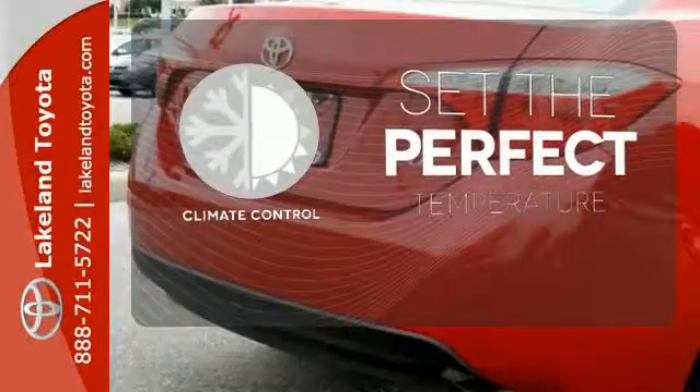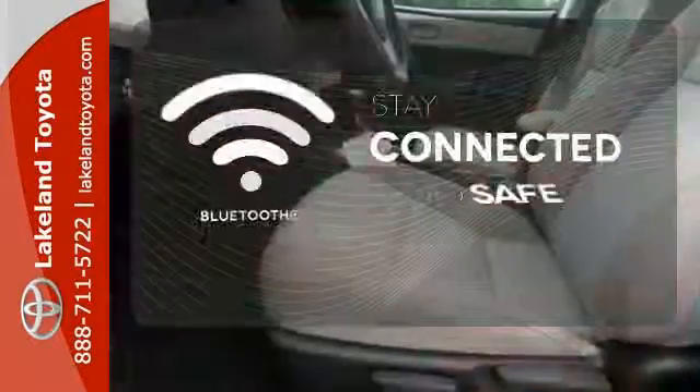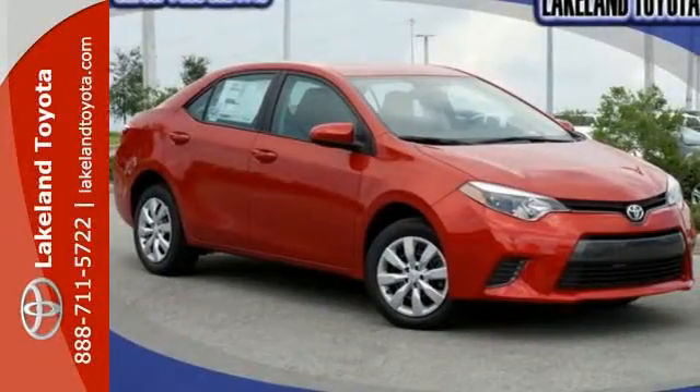The climate control lets you set the temperature exactly where you want it. Bluetooth wireless technology keeps you in command and in touch. Make your drive better. Make this Corolla yours today.